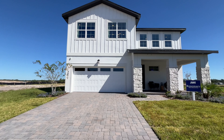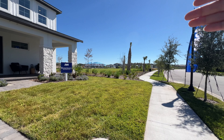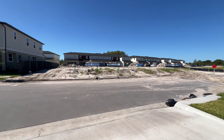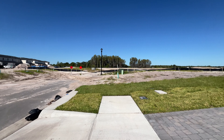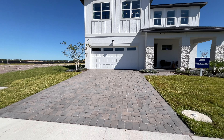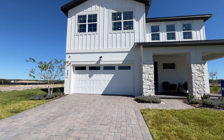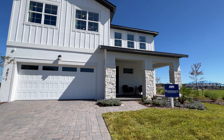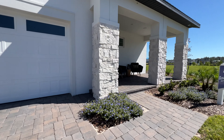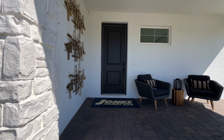So we have the model home right in front of us called the Rosemary, and this is a brand new community so they're gonna have a lot of lots with single-family homes. They'll be building townhouses and also bungalow homes — in the future I'm gonna show you a model home of the bungalows and the townhomes. Here is the model Rosemary with your two-car garage.